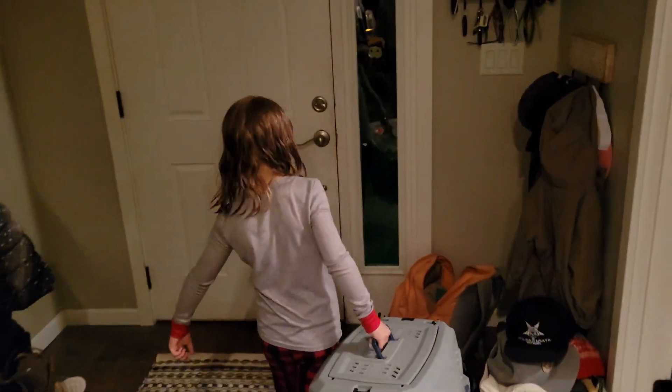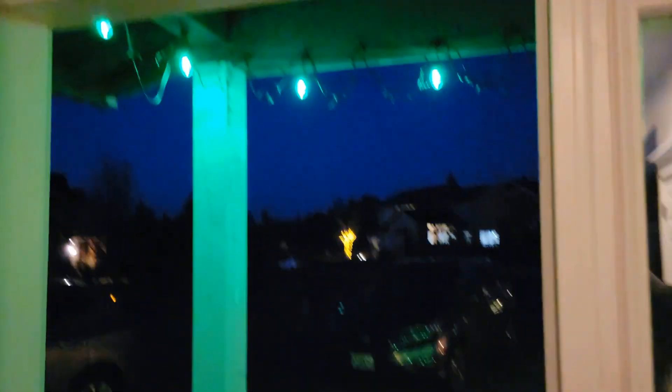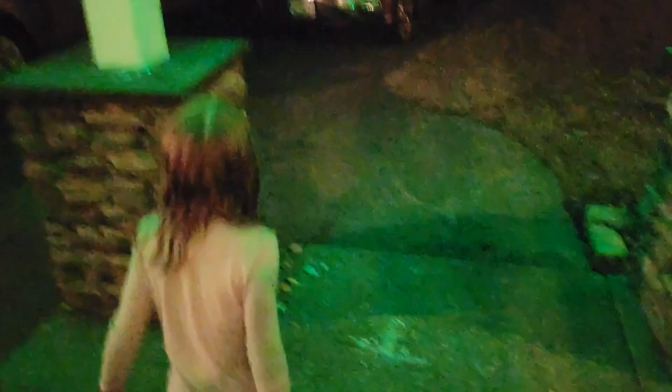Every year we go outside. My mom and dad used to do this with me. We've got green lights, and that's chalk there.